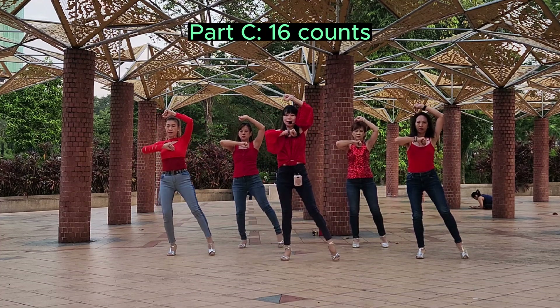Part B, furniture counts. 5, 6, 7, 8. 1, 2, 3, 4, 5, 6, 8, 7, 8, 1, 2, 3, 5, 6, 8, 7, 2, 1, 2, 3, 5, 6, 7, 8. 7, 1, 2, 3, 4, 5, 6, 7, 8.